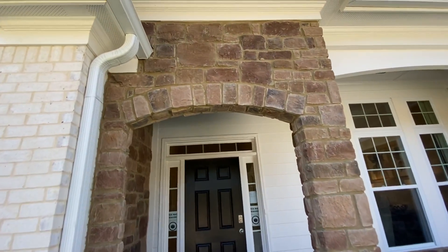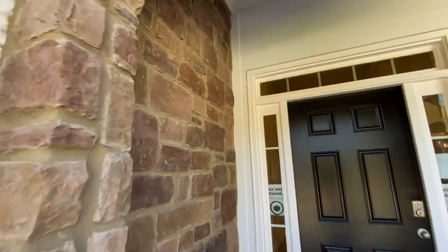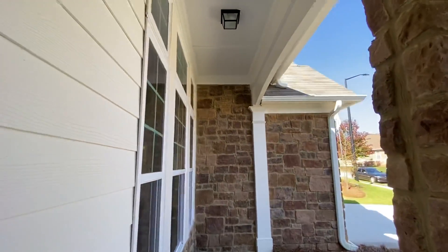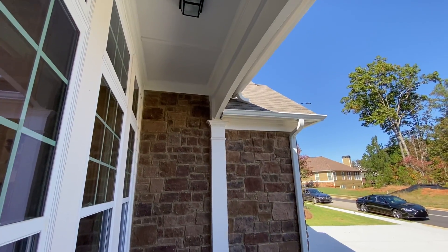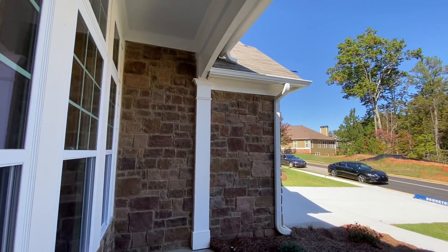As you can see on this model home, you have the stacked stone all around this covered front porch. This is truly southern living, kind of that craftsman style, but the luxury finishes on the stacked stone and brick on a lot of them. Let's go in and take a look. I'm excited to show you this one.